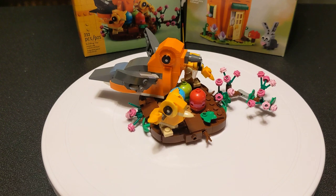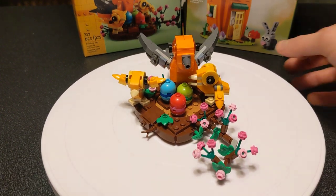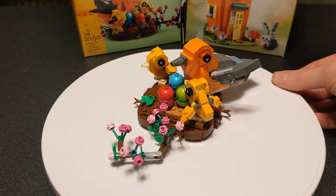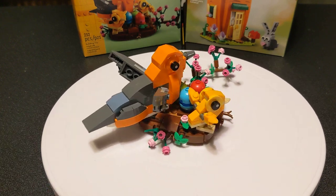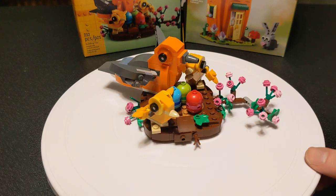This is set 40639. I got this a little while ago because it's adorable. I mean, look at this thing. It's built similarly to the birdhouse set that I have upstairs. I got that one first and it's just incredibly cute. I haven't done a video on that, but I will eventually.